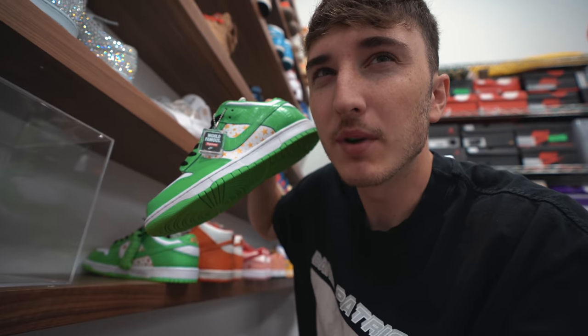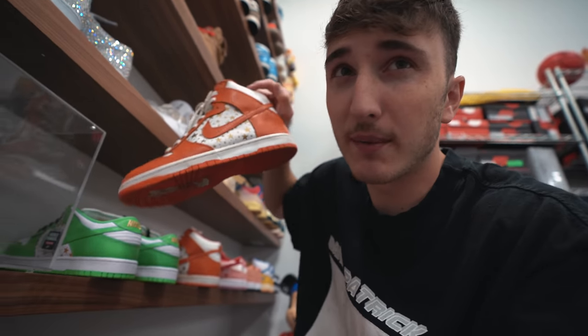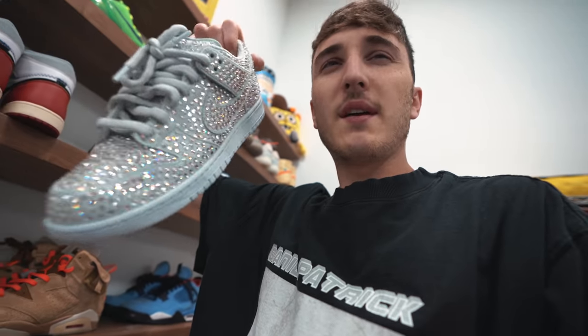I have a couple different sneakers in mind that I want to try, mainly these Supreme Dunks. I have the green Supreme Dunks worth around $2,000 to $2,300. Then I have the orange Supreme Dunks — hard to value, around $1,500 to $2,500. Also pairs like these but I don't think they want them. I've got the Chunky Dunkies. I think we're going to go with these two Supreme Dunks and try to turn that into 10 different sneakers.